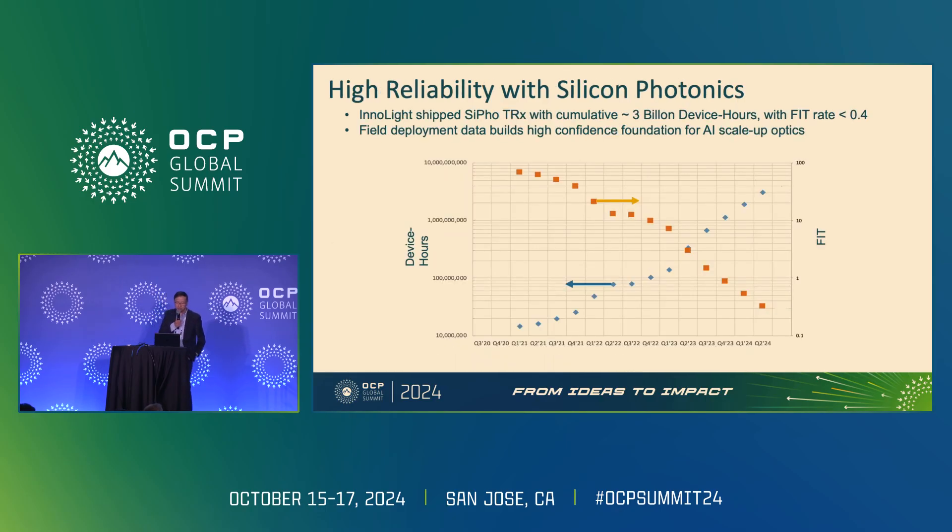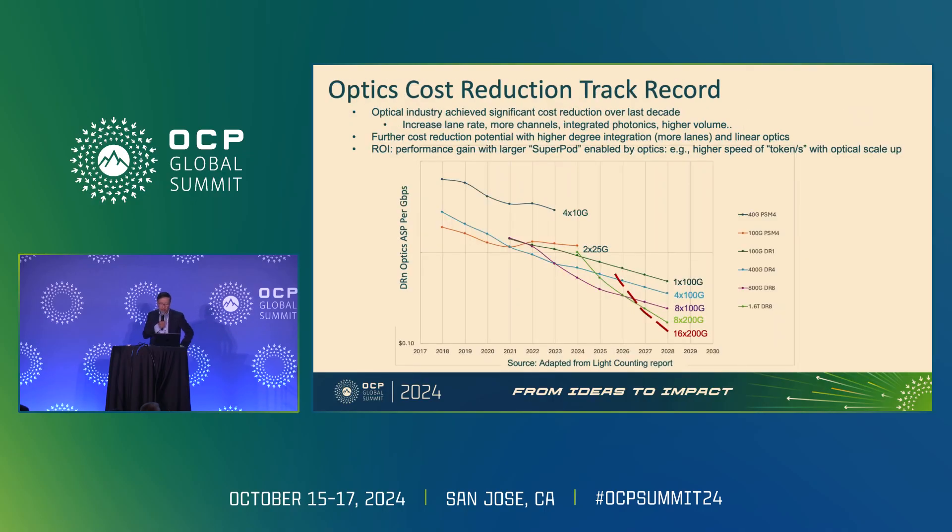In a nutshell, you want to build larger GPU clusters, and high reliability is really important. With silicon photonics, we've been shipping in volume as a community. Reliability must come not just from laboratory testing but from field testing. We've already shipped about three billion device hours in the last few years, giving us a failure rate much less than one. With more accumulated data, we're going to demonstrate that silicon photonics can deliver really good reliability.